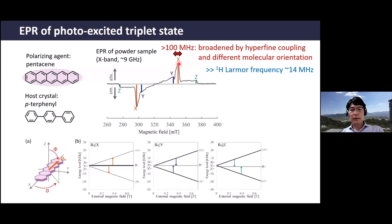The problem with triplet DNP is the very broad EPR spectrum. The EPR spectrum of pentacene doped in p-terphenyl at X-band is very much broadened by hyperfine coupling with protons in pentacene and by different orientations when using powder or randomly oriented samples. The strongest peak comes from the X-axis (long molecular axis), but there are other orientations like Y and Z. This broadening is much wider than the Larmor frequency of the proton at the same magnetic field, so only a very limited part of the electron spin packets can be used for polarization transfer.